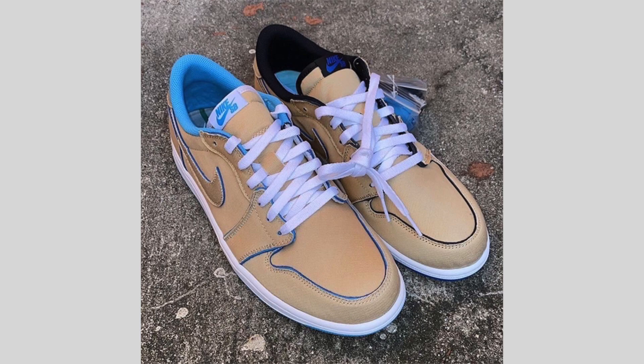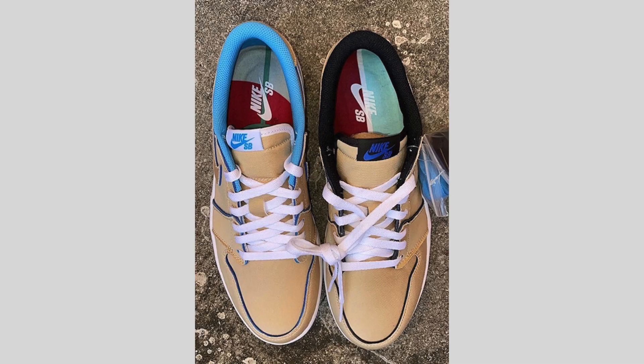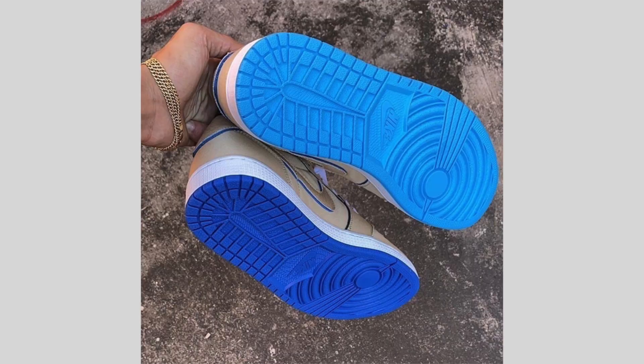The Nike SB Air Jordan 1 Low Desert Ore is also nicknamed Lance Mountain — the nickname comes from a picture of Lance Mountain in the mid-1980s wearing mismatched Air Jordan 1s, which I believe was also the inspiration for his other Nike SB Air Jordan 1 release. This pair features desert ore, royal blue, and dark powder blue. The beige shade covers the upper, said to be a canvas material, and over time or through customization the upper will wear away to unveil the mismatched theme of UNC and royal blue.